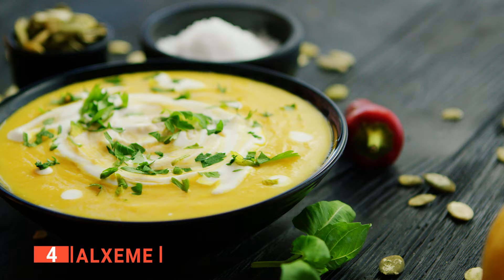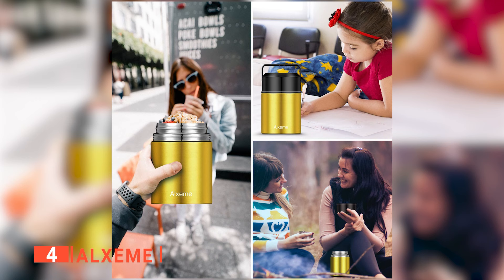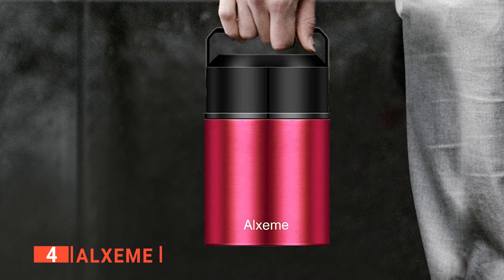Up next in fourth place is the Alxami. A soup thermos like Alxami gives you many options to store your soup or cold foods for a long time. We like this unit because of its large capacity and the fact that it can keep temperatures stable for a considerable amount of time. The Alxami can keep a portion of hot food hot for 6 hours and cold ones the same for 24 hours, because of its double-wall vacuum insulation and seamless welding technology.